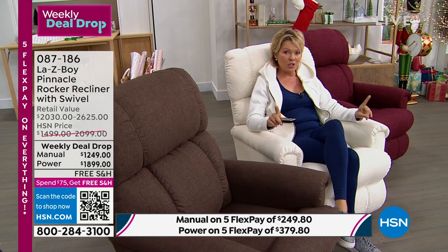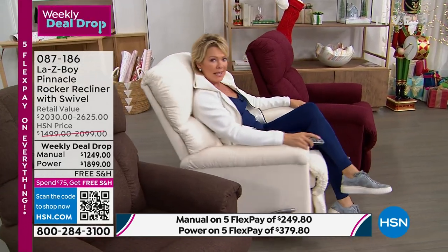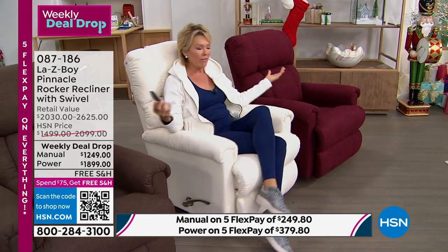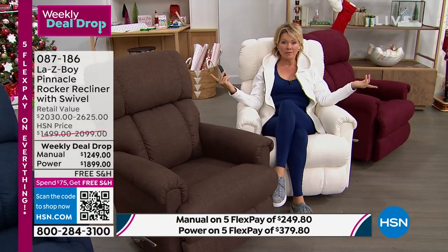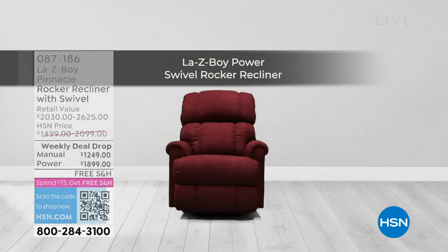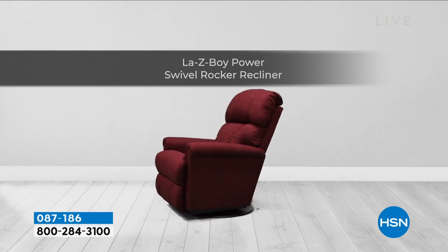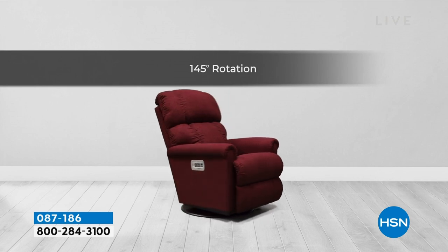I do really love the new swivel feature — it's something we've never done before and it just makes me feel even more free. The manual recliner is 360-degree swivel. The power recliner offers 145 degrees — when I say 'only' I just want everyone to understand it's different from the manual, because with power you have the cords in the back, and we did this on purpose for your safety so the cords don't get caught. But you still get a phenomenal almost three-o'clock to nine-o'clock swivel.